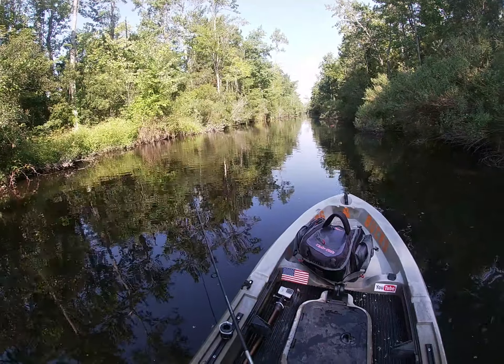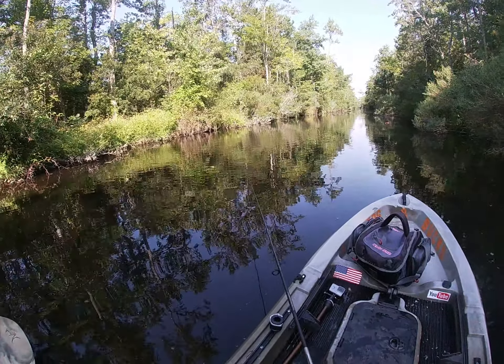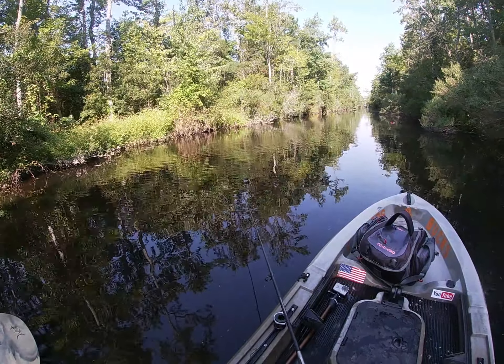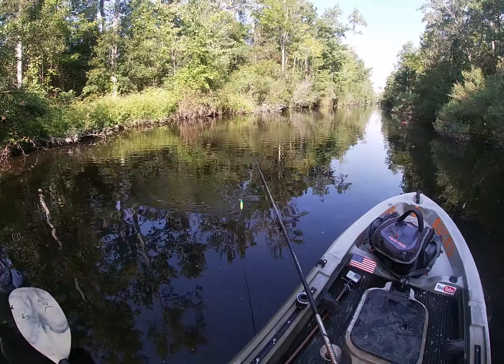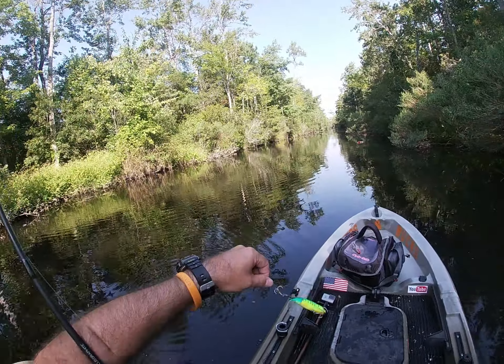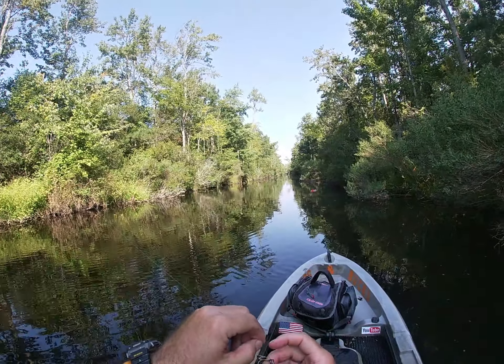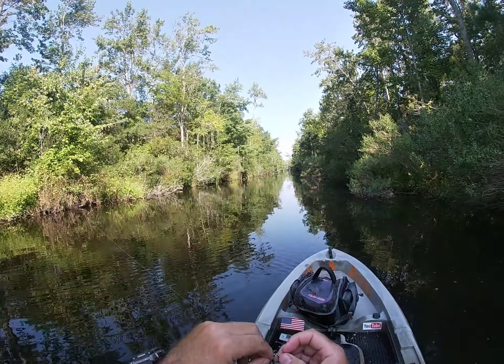I'm using braid on this pole today and I should have put a mono leader on it — probably two feet is what I usually use. What happens is with the braid it curls up easier and wraps itself around the lure. As you can see, I've had to untangle it several times because I don't have that mono leader on it.